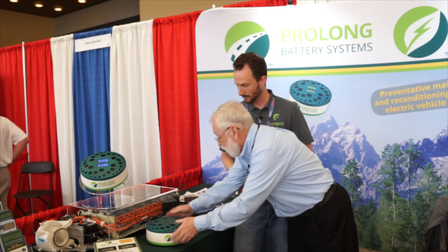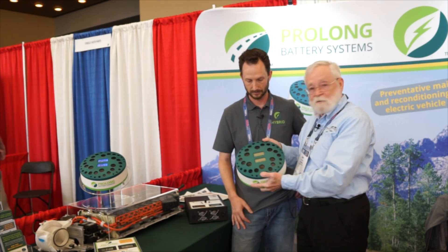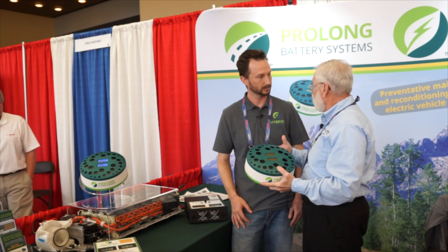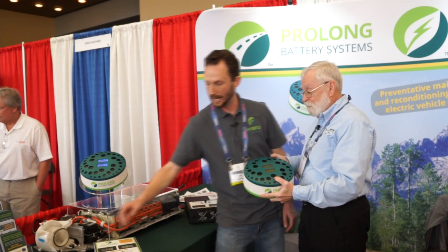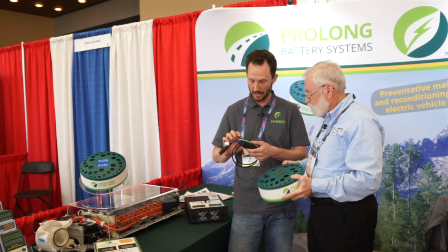So this is the charging component? Yeah, correct, this is the charger. It's not too heavy — kind of small and portable — so this can be taken out to the vehicle.